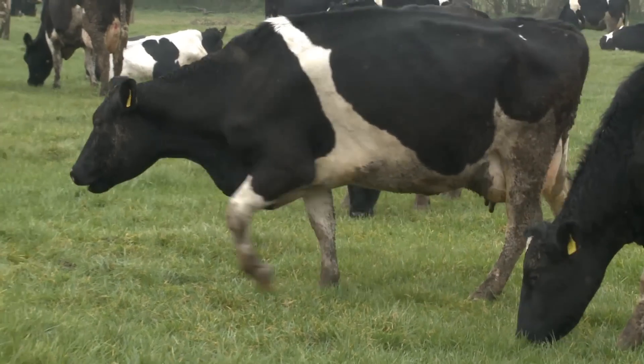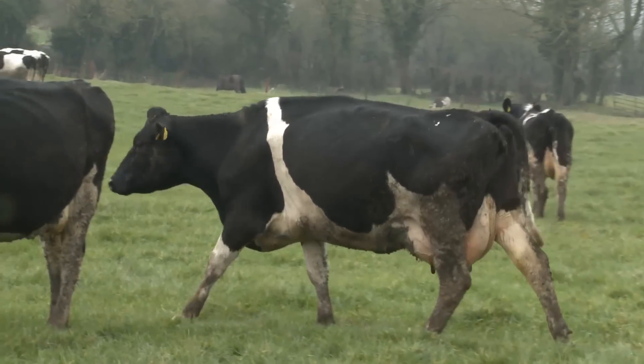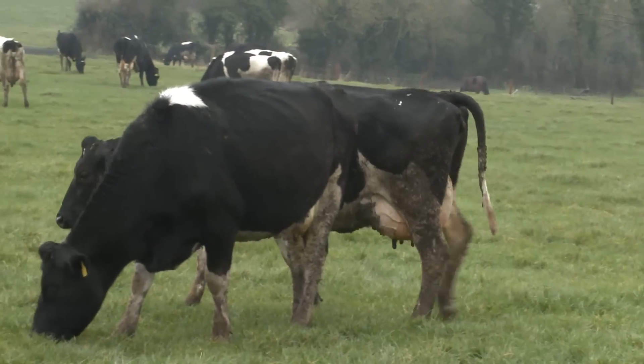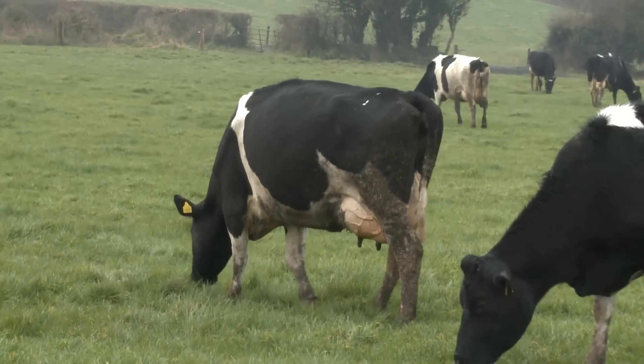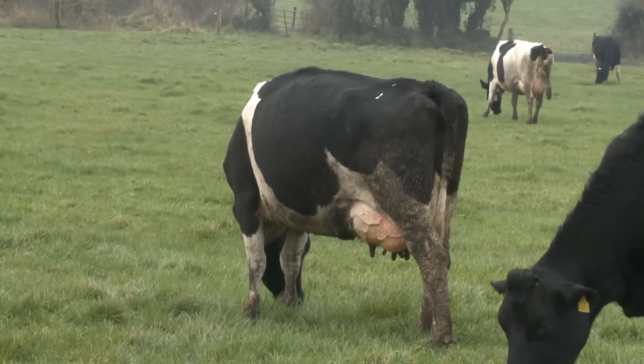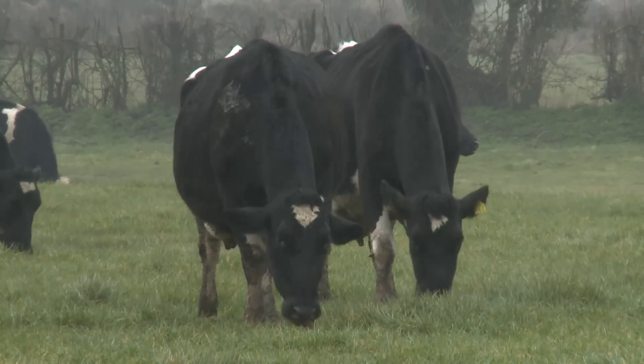We have a few cows walking past us here now. What's important to look at is that they're putting all four feet to the ground equally, and that they're walking with a nice level back — not standing with an arch on their back as they walk. The backs should be level.